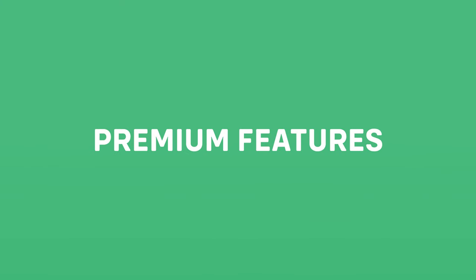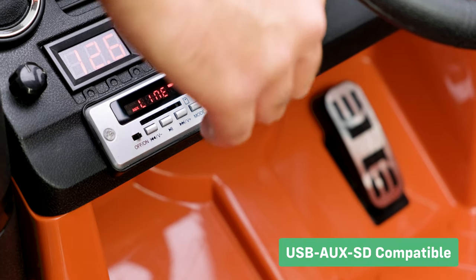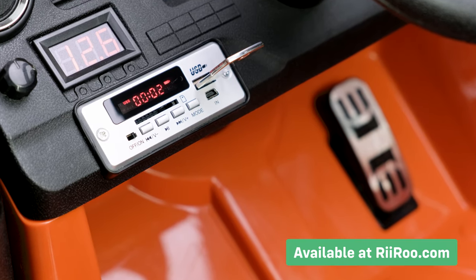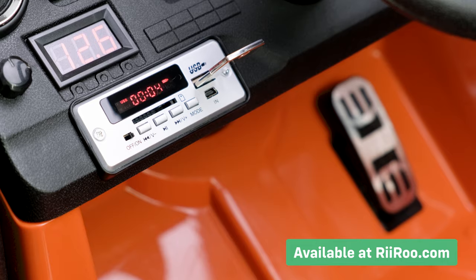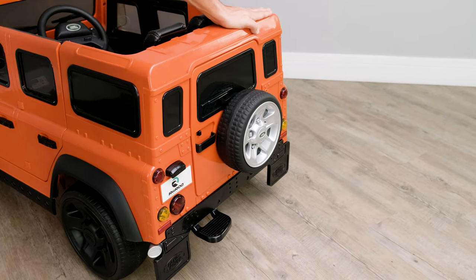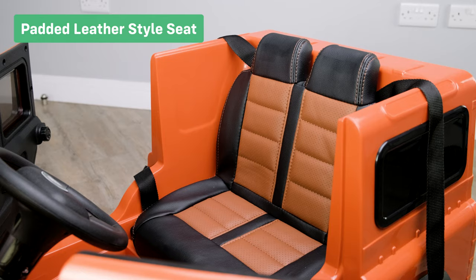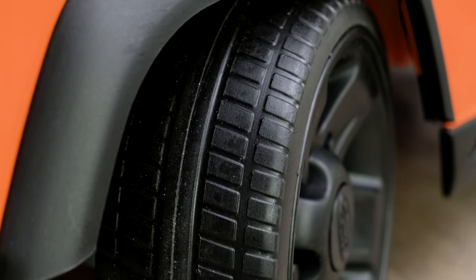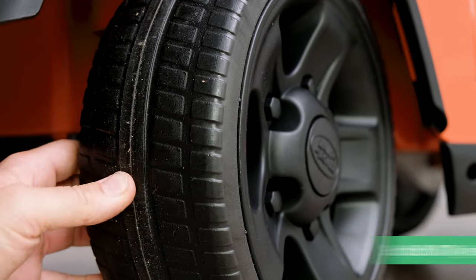Let's take a look at the premium features. We give our customers the option to purchase our key-shaped USB sticks, which are compatible with this ride-on's onboard media player. Suspension maintains ride comfort on uneven surfaces. Padded leather style seats and soft EVA tires make the ride more comfortable for your child whilst giving the car more grip.